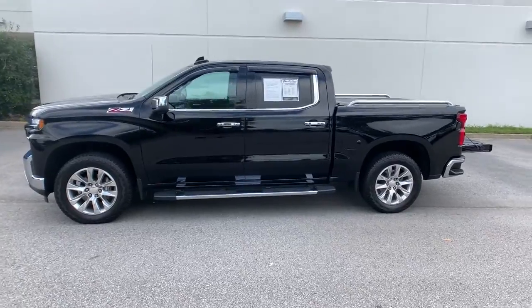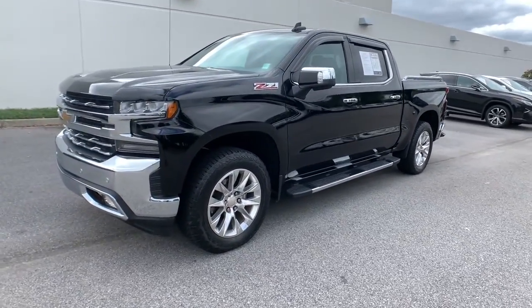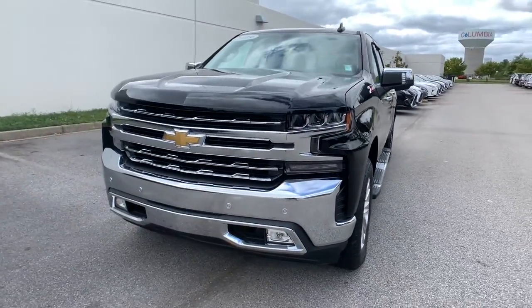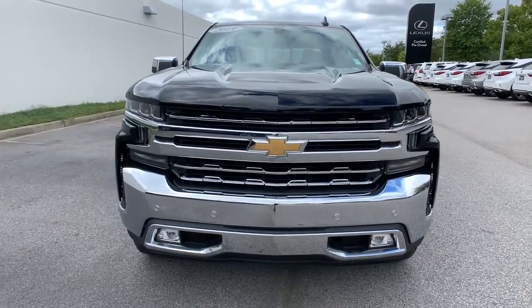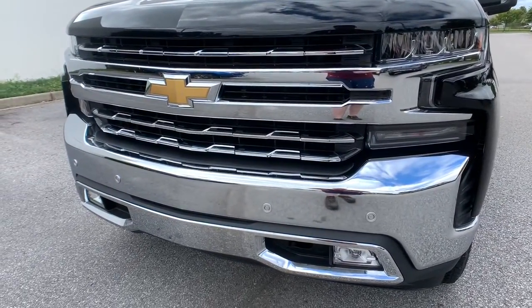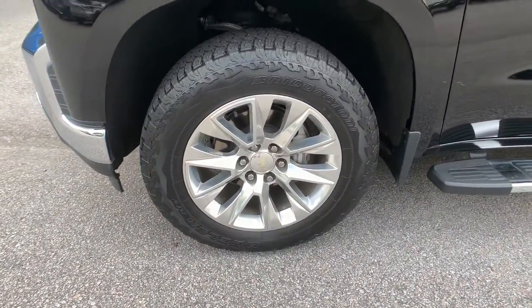Feel prepared for the challenge in the Silverado 1500. Get behind the wheel for a test drive. Let's see you next time! Thank you.